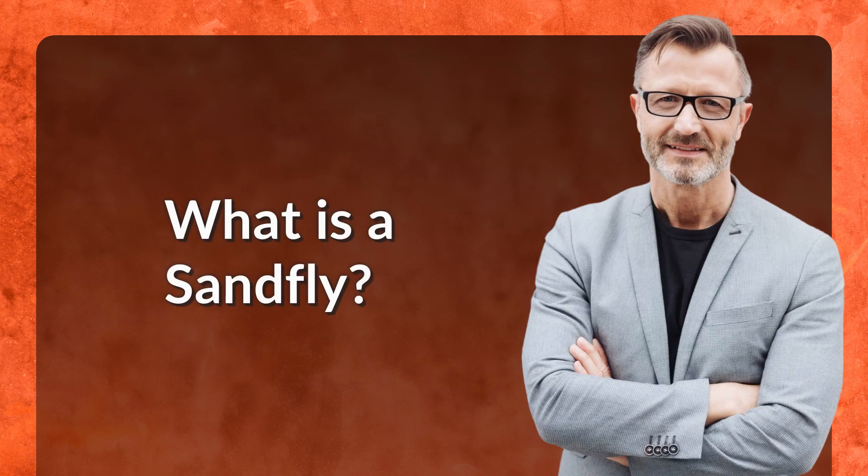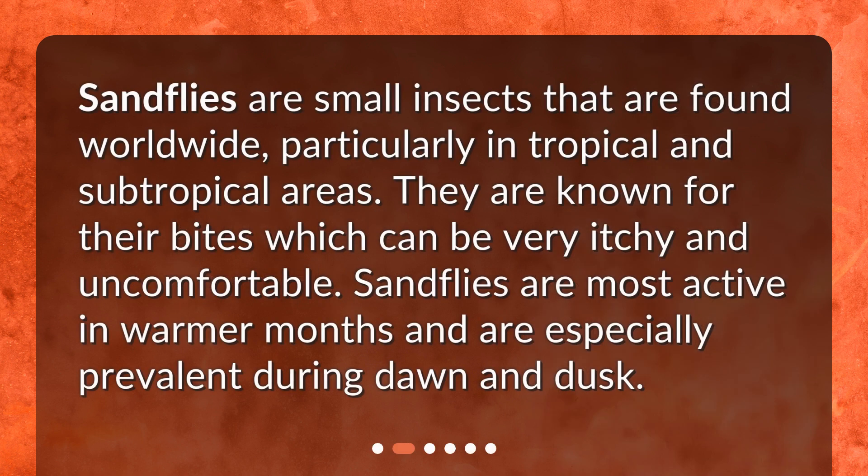What is a sandfly? Sandflies are small insects that are found worldwide, particularly in tropical and subtropical areas. They are known for their bites, which can be very itchy and uncomfortable. Sandflies are most active in warmer months and are especially prevalent during dawn and dusk.